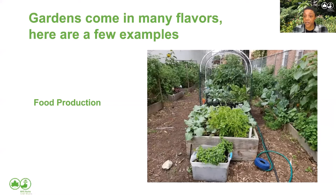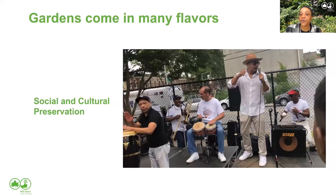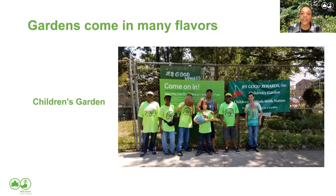Gardens come in many different shapes and sizes — no two GreenThumb gardens are alike. Some examples of garden types are food production, botanical and horticultural for people who love the joy of gardening, social and cultural preservation for folks who want to maintain a particular culture in their community, and children's gardens focused on providing outdoor opportunities to youth. A lot of gardens do a little bit of all of those things. When you're looking for a GreenThumb garden, think about what you want to be doing — the garden closest to you might not be the right fit if it doesn't match your interests.